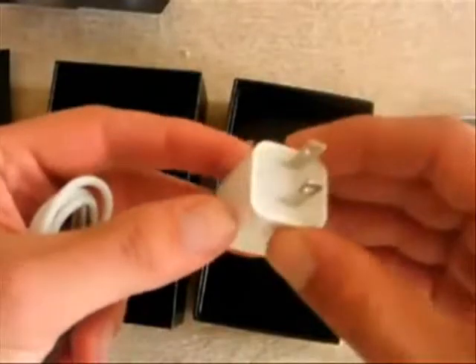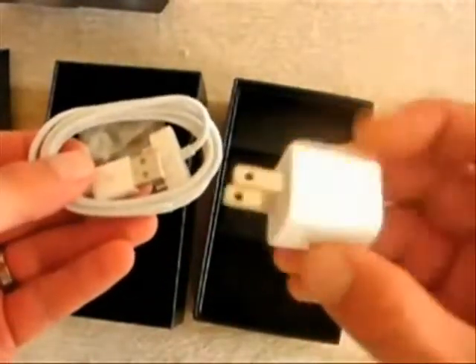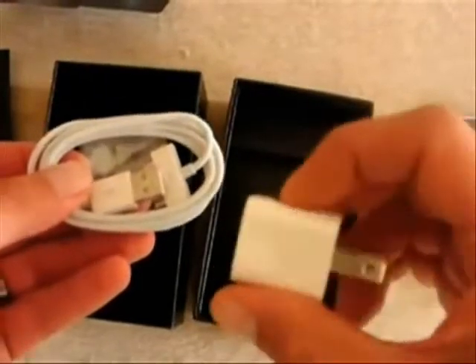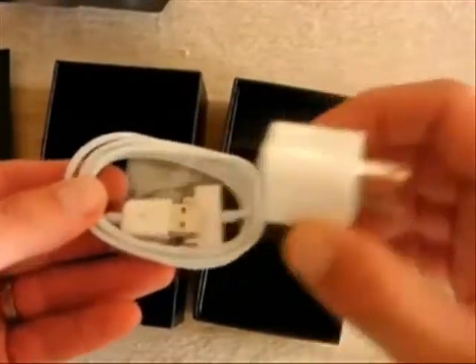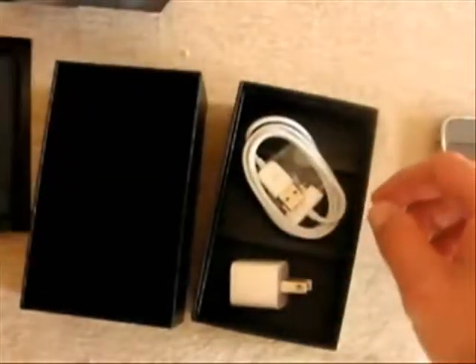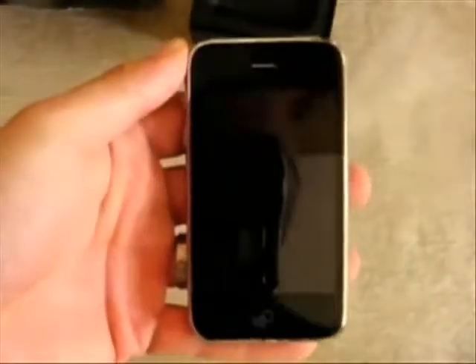Instead, you get a similar USB-to-iPhone/iPod connector cable, and then this crazy new tiny power adapter — at least here in the US, this is the one they give you. While it's a shame there's no dock, I actually like this power adapter — it's very small, much smaller than the one that came with the original iPhone, and easier for traveling.